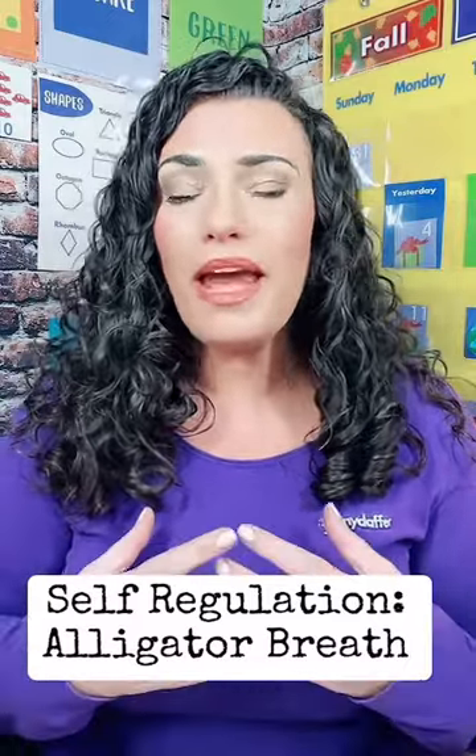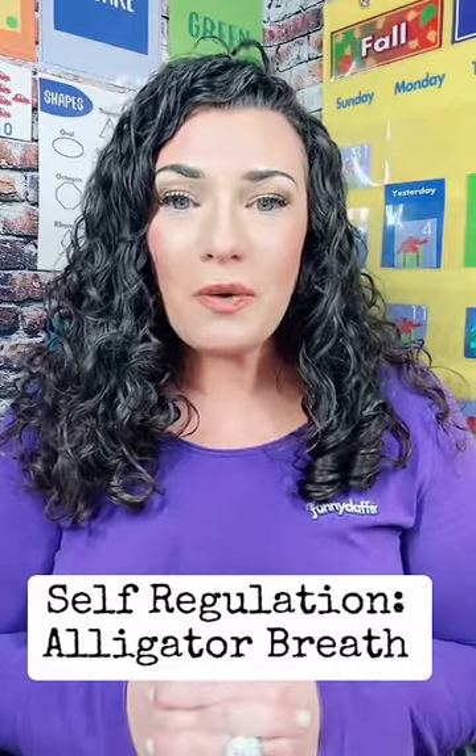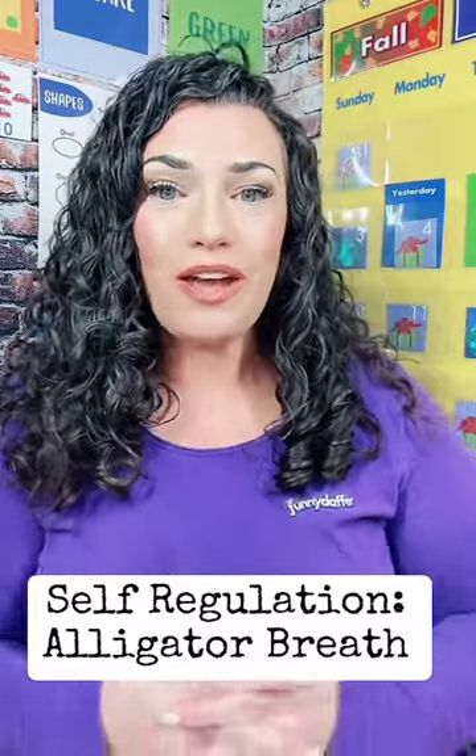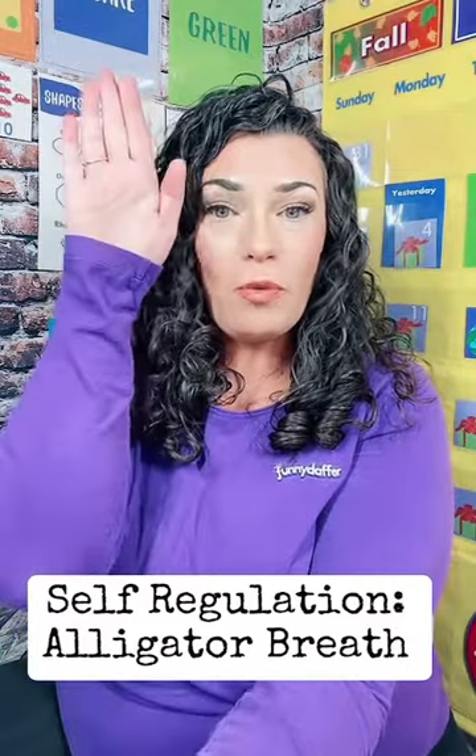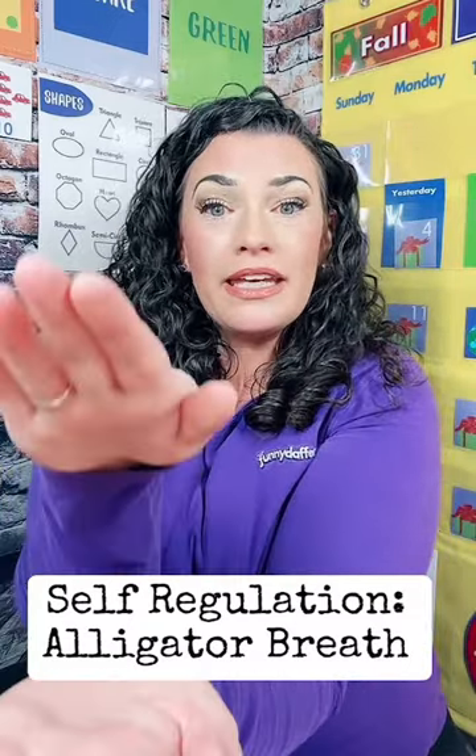Calm themselves down, and figure out a solution for whatever they are struggling with at the time. So here's how we are going to do alligator breaths. First, we're going to talk about the way that an alligator opens and closes its mouth. Now we're going to take deep breaths and we're going to get a little bit bigger with each count.